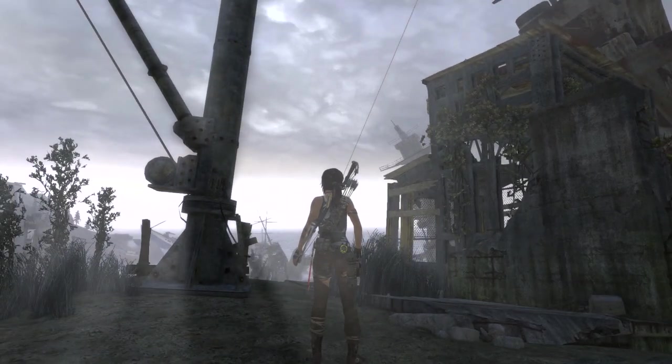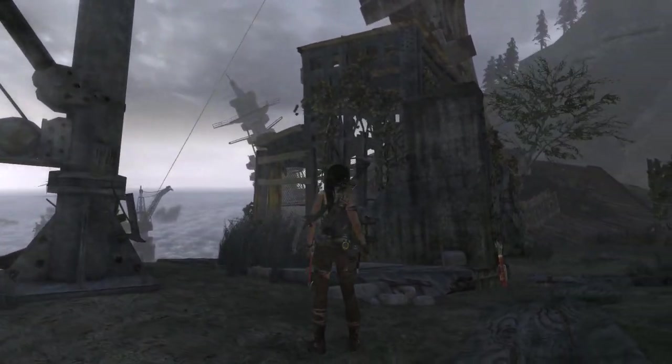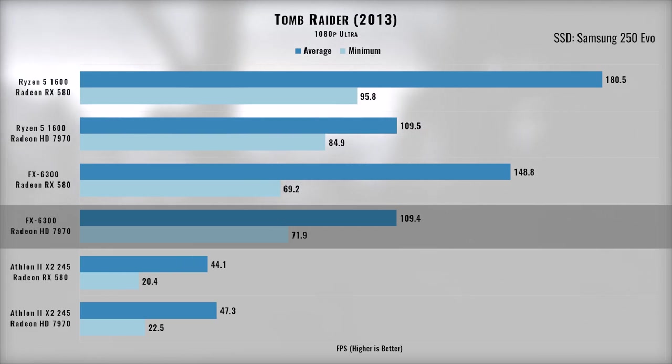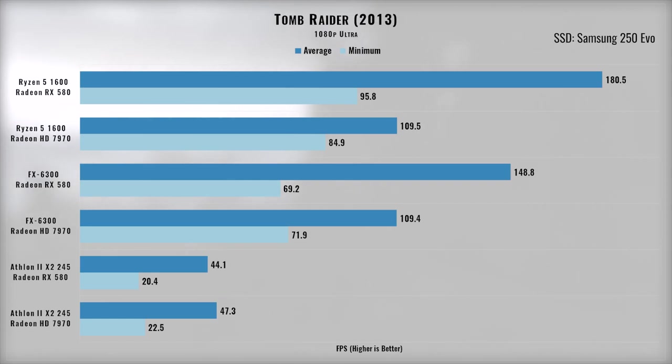Rounding out the game benchmarks is the Tomb Raider reboot from 2013. This game was a pretty fun action-adventure title and still holds up well today. I was honestly quite surprised when I first played this on my FX and 7970 combination, as the game played extremely well. Adding better components only increases the frame rate, though it's hard to ignore a massive 180 frames per second average from the top-tier combination.